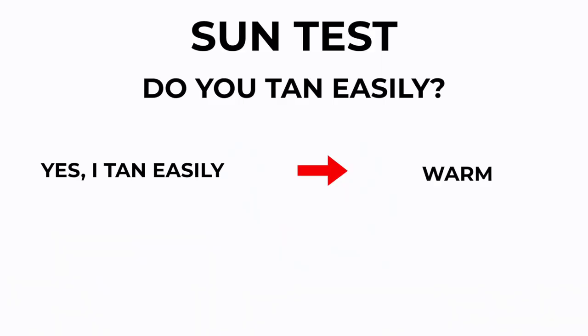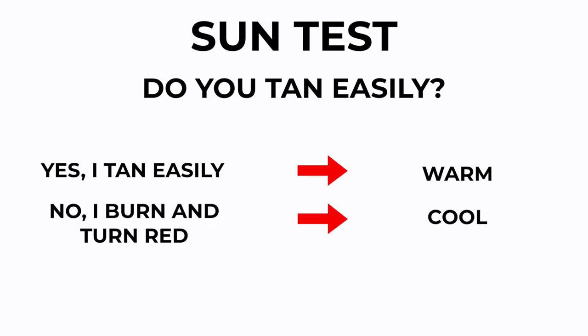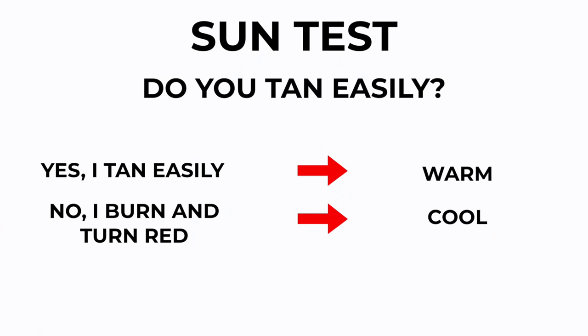You can also look at your genetics. Do you tan easily? If you got in the sun, are you going to come back home with just a beautiful golden tan - no real redness, just sun-kissed and golden? Or are you going to go in the sun and come back with just red skin, burnt to a crisp? Because if that's you, you're probably cool-toned. If you come back with that beautiful golden sun-kissed skin, then you're probably warm.